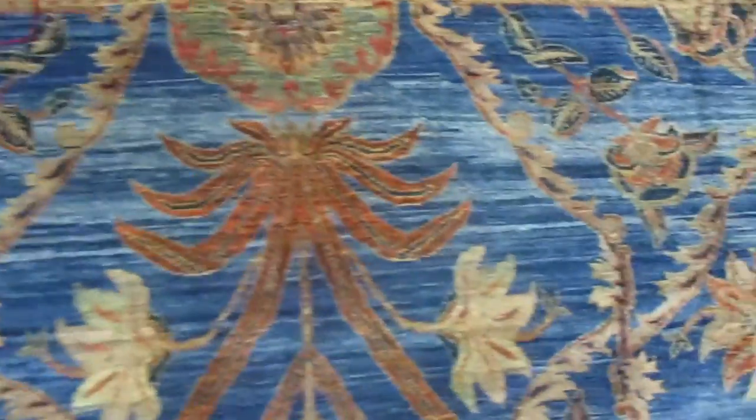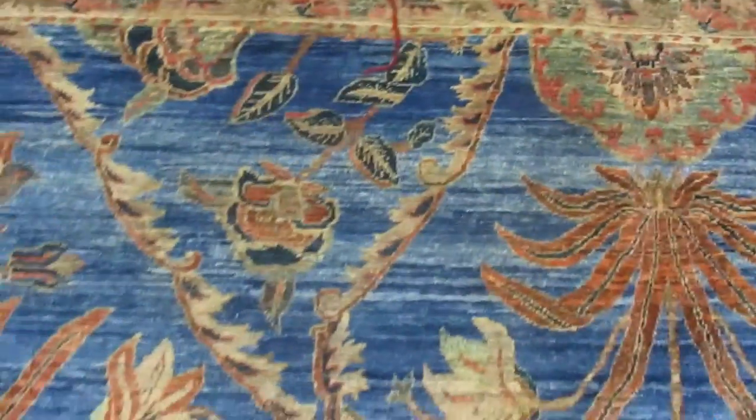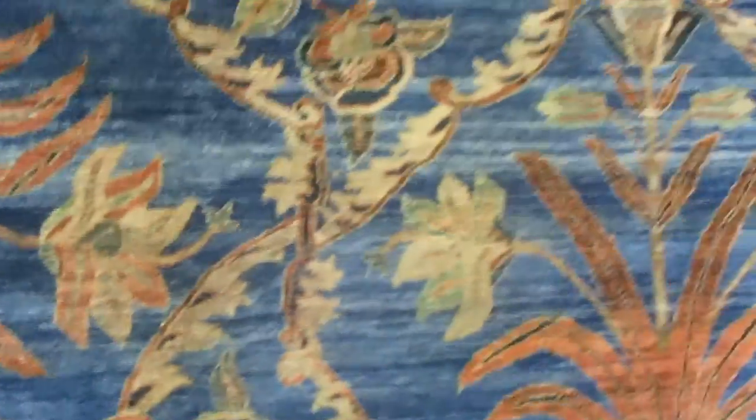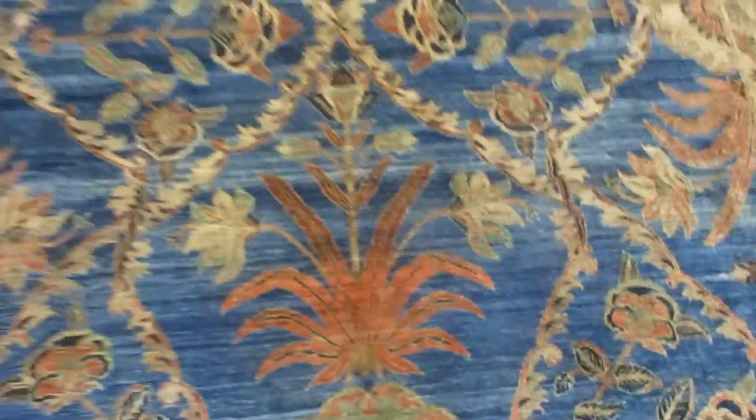When you see the variegated color on a rug — new, old, whatever — that is called an abrash, A-B-R-A-S-H, and it's done intentionally. Originally, when they used different batches of wool, they would have light and dark, and it adds a lot of depth to the rug.